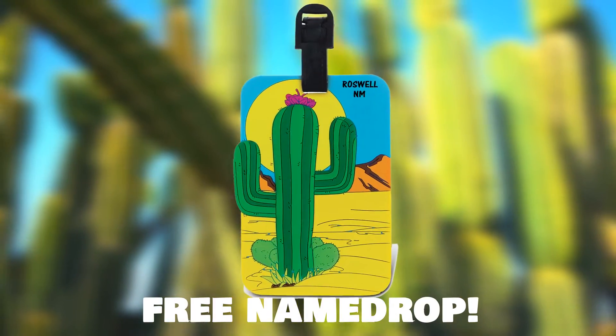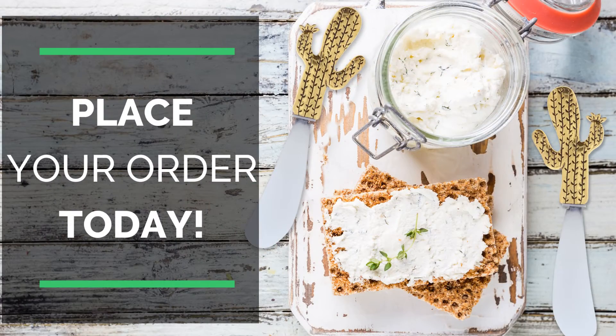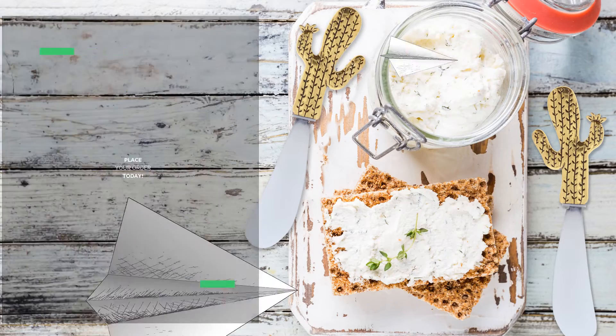Plus, get a free name drop on all your items. Make the most out of your store and place your order today. Only with Kota Global.